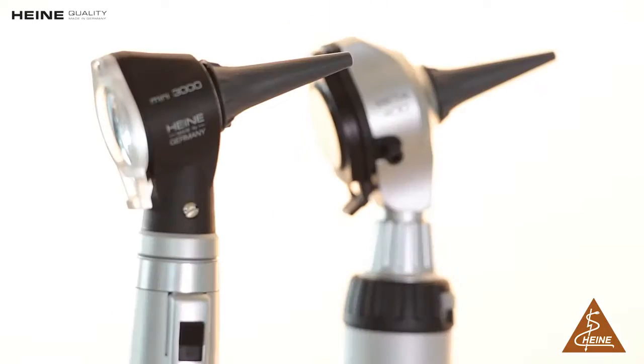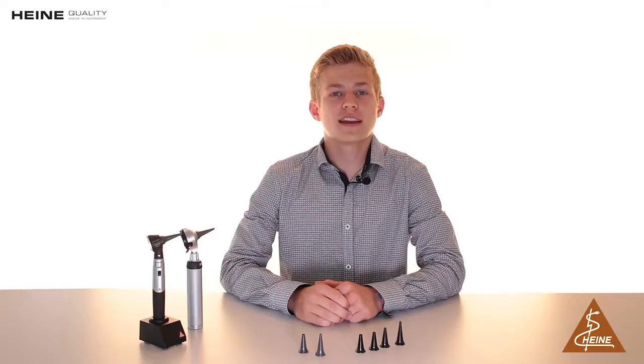Our tips are the perfect accessory for your otoscope. We have Heine original tips for all of our otoscopes: the Beta 400 and 200, the Mini 3000 series, and the K1AD.